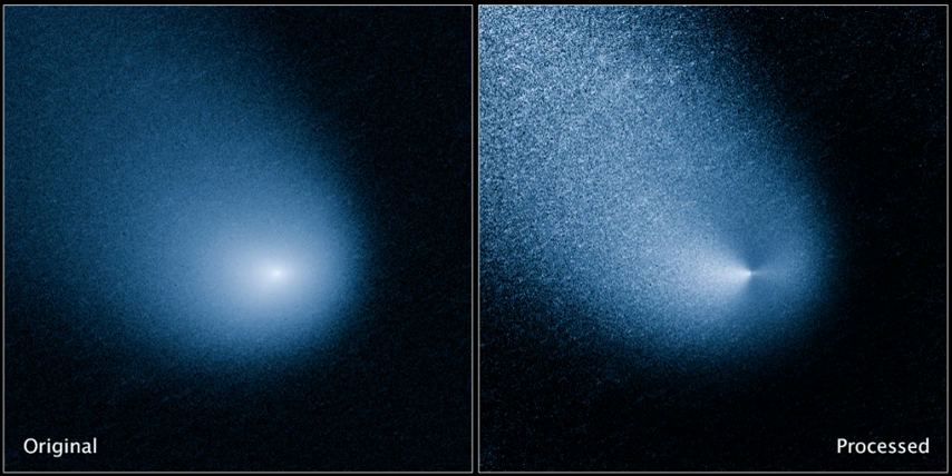By November 2014 the comet had dimmed to magnitude 11.6 and was only around the fifth brightest comet in the sky. Mars and Comet Siding Spring were visible to the STEREO-A spacecraft during the 2014 encounter. In orbit around Mars were the spacecraft Mars Reconnaissance Orbiter, 2001 Mars Odyssey, ESA's Mars Express, MAVEN, and the Indian Mars Orbiter Mission—the last two missions had arrived less than one month before the closest approach of C/2013 A1 to Mars.